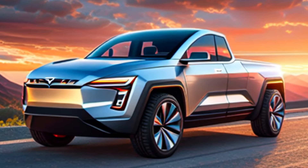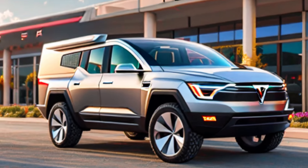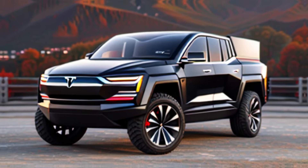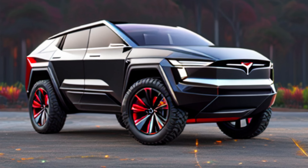The Tesla Cybertruck is a bold and innovative vehicle that pushes the boundaries of what a truck can be. It's not for everyone, but for those seeking a unique combination of performance, utility, and cutting-edge technology, the Cybertruck is definitely worth a closer look.